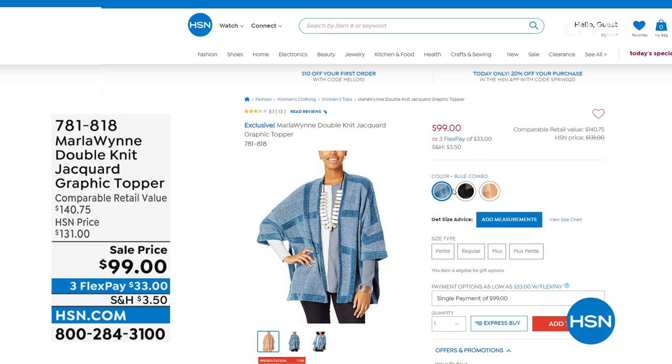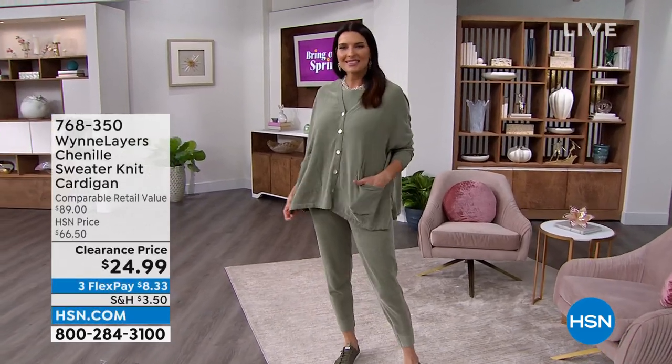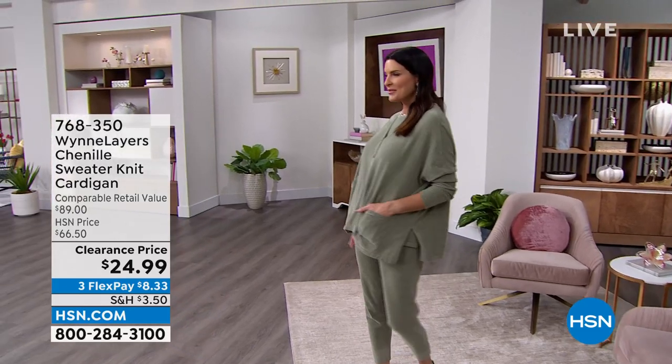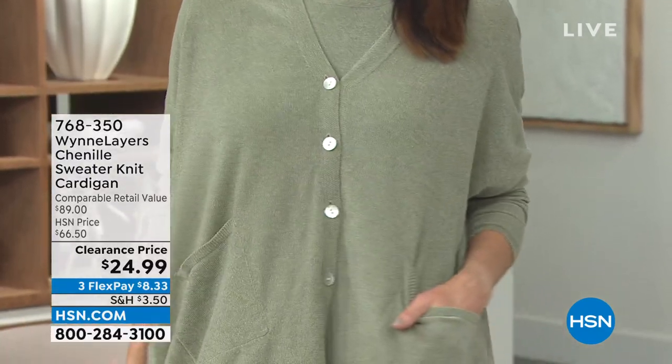I've got one more to show you — get ready for the phone lines to go a little bit on the banana side, because this is one of her number one sellers. It's a chenille sweater knit cardigan. Everyone loves it. $89 retail, $24.99.